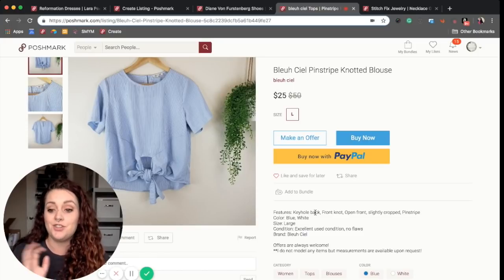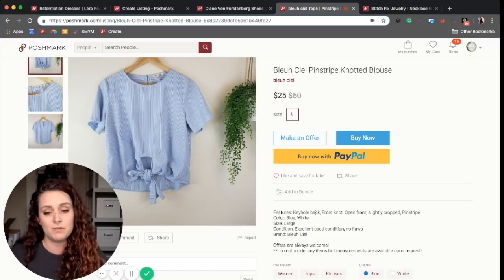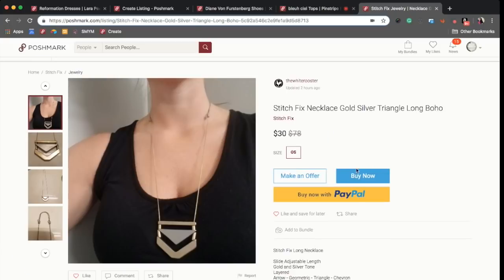Like we do, she adds a little closing note — 'offers are always welcome, she doesn't model anything, and measurements are available upon request.' It's helpful to see how short it is — it's short, it's sweet, it's not overwhelming.